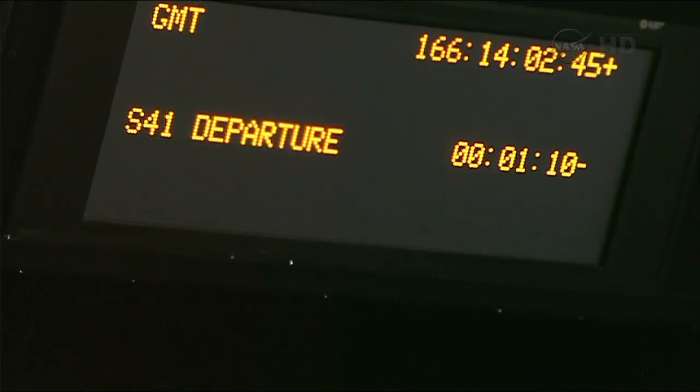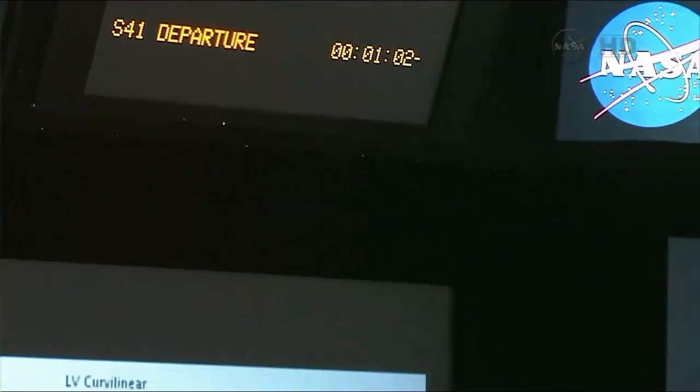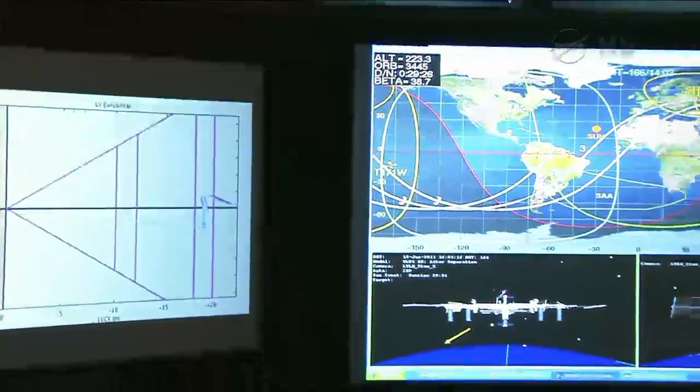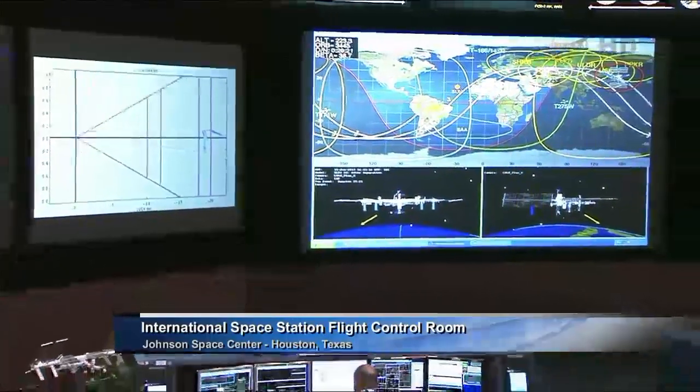Here in the flight control room at the Johnson Space Center, you can see the clock ticking down toward the final departure of the Albert Einstein from its last station keeping point called the S41 hold point. ATV flight controllers in Toulouse, France, syncing up one more time with the Russian flight control team in Korolev.